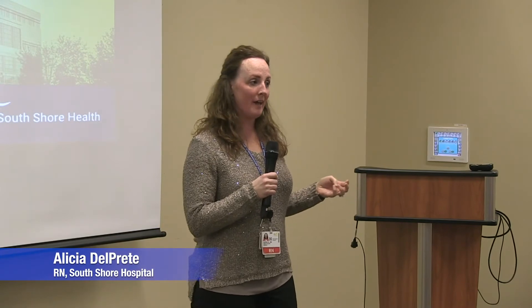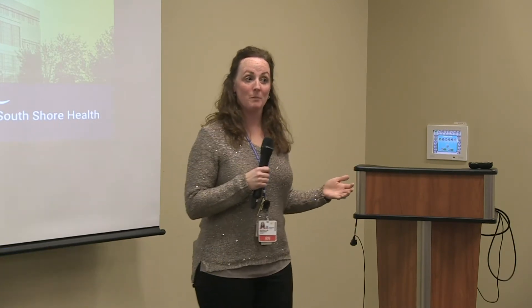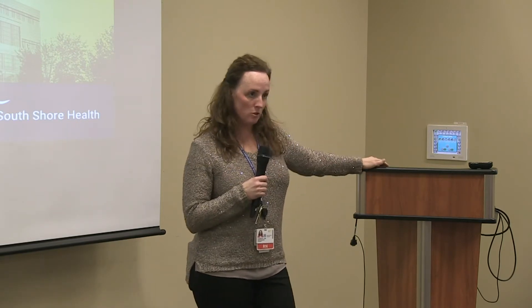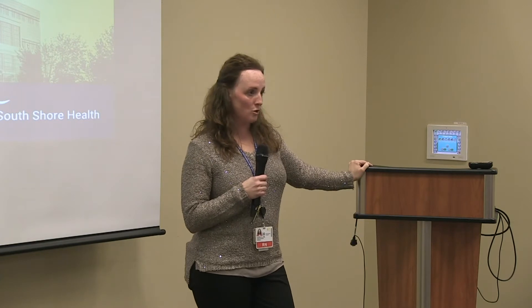Thank you for coming tonight. We're going to talk to you about the South Shore Hospital total joint replacement program. We offer it to people thinking about maybe having a joint replacement, or those who've had one in the past, or who have a friend or family member in need of a joint replacement. A group of us will take turns talking about the different phases of coming in and having a joint replacement, and hopefully you get a good understanding of what we do here at South Shore Hospital.